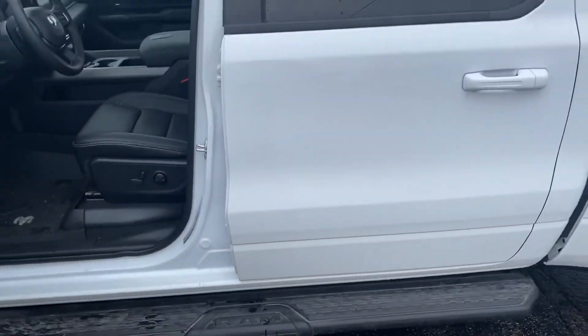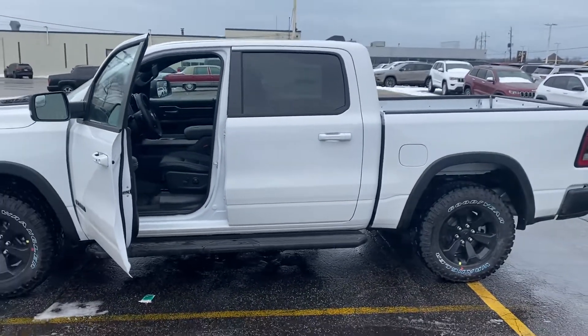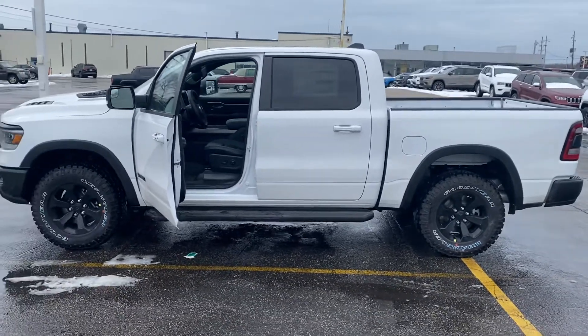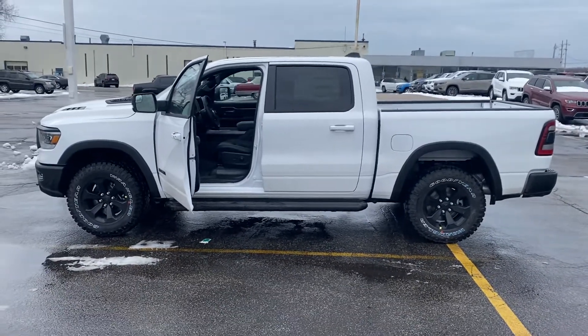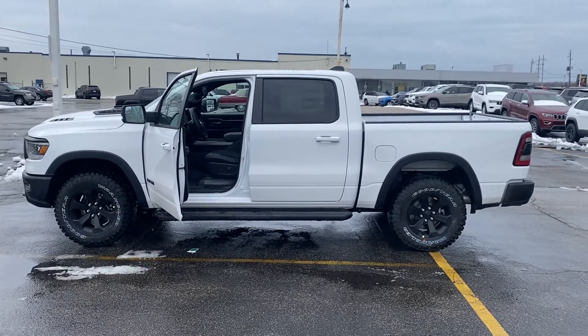So this is the Rebel in a nutshell. I'd love to set up a time for you to come and take it for a spin. Give me a call or a text message at 231-638-8258. We'll talk to you soon.